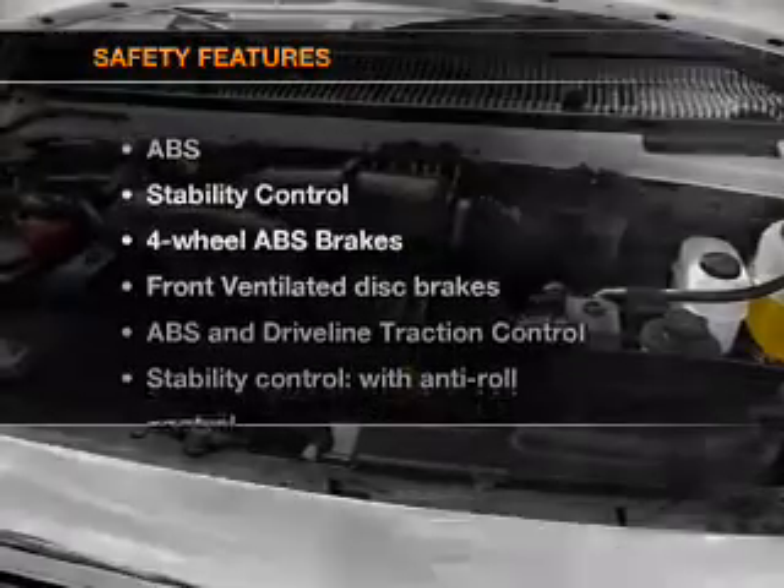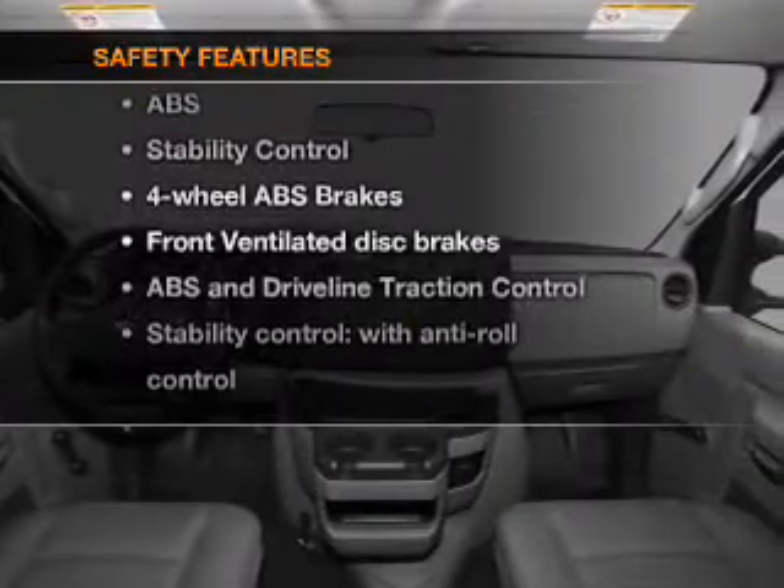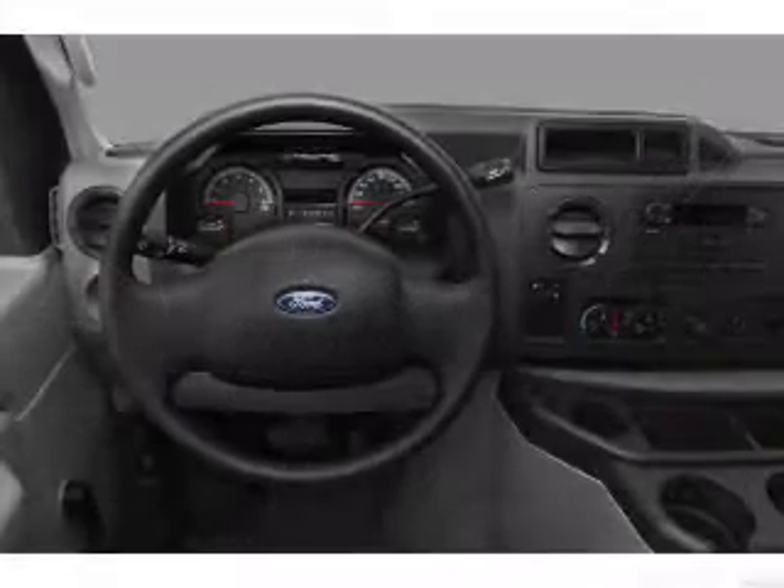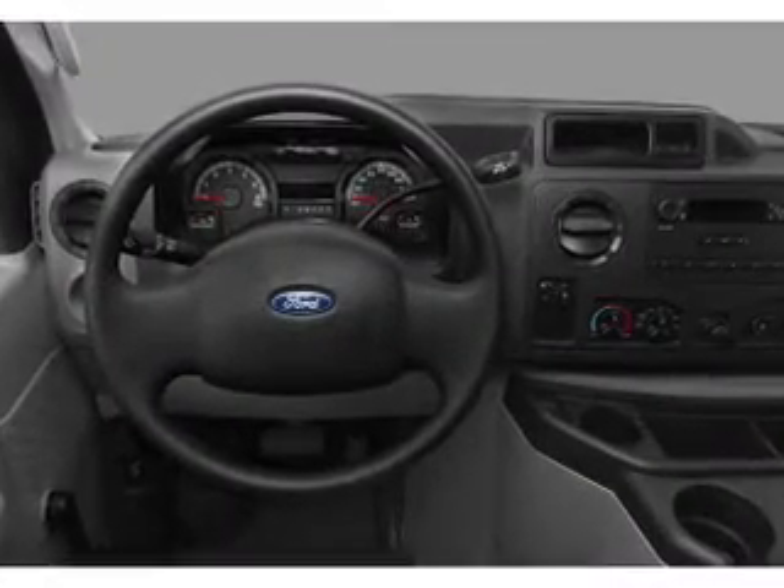If safety is a high priority, rest assured knowing that these top safety components are included: front ventilated disc brakes, traction control, and stability control.